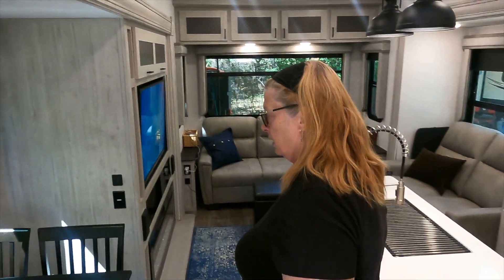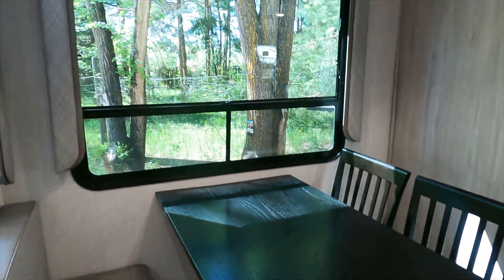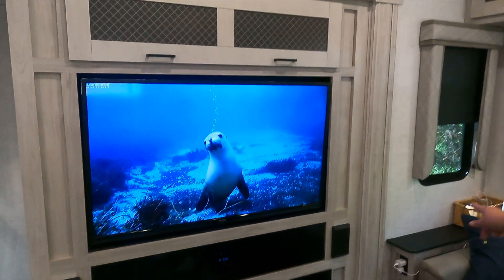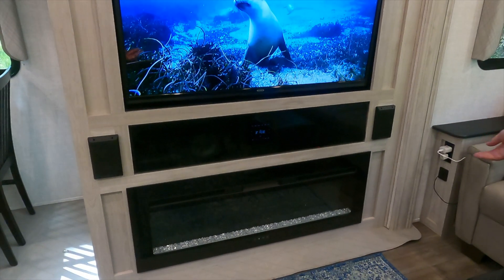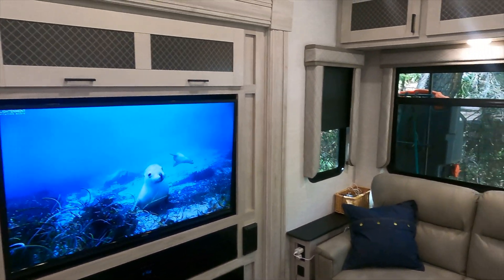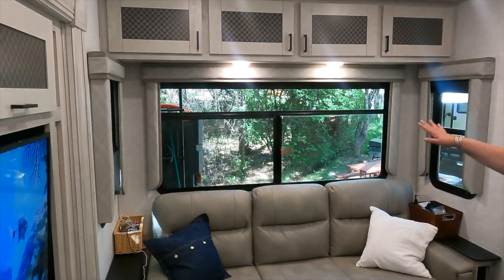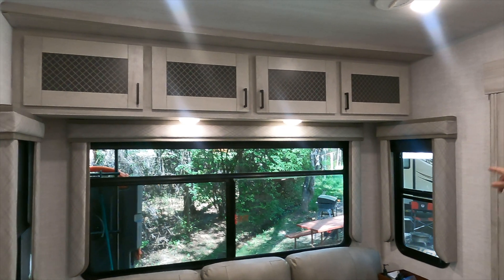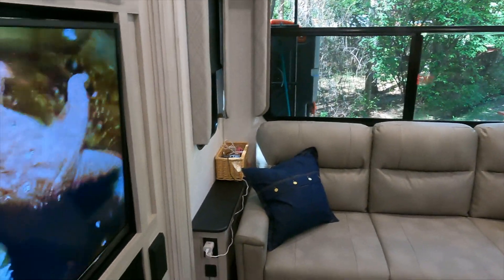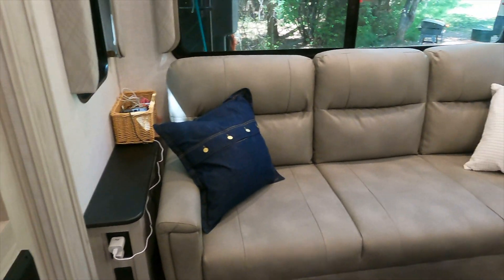We have our dinette with a storage bench under it and nice windows. We have a 50-inch smart TV with surround sound and our fireplace, which we love in the morning to take the chill out. We have the rear couch which folds out into a queen bed very easily. There's lots of windows around and storage up above the couch, as well as a big storage space above the TV. Next to the couch we have regular outlets and two USB ports on each end.